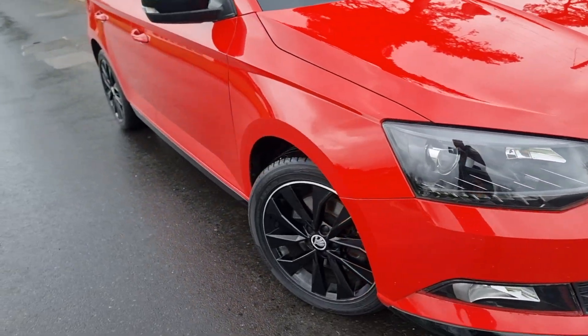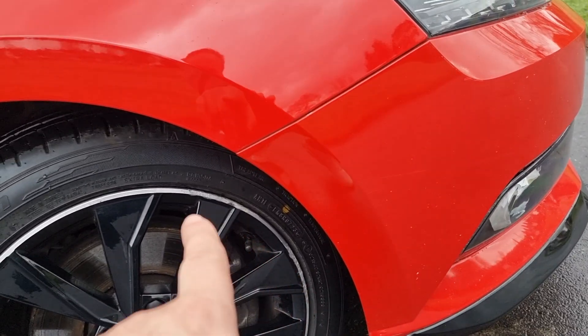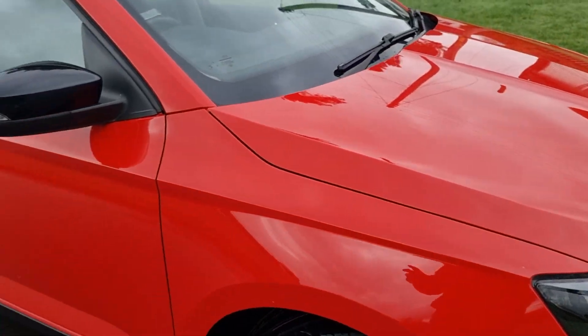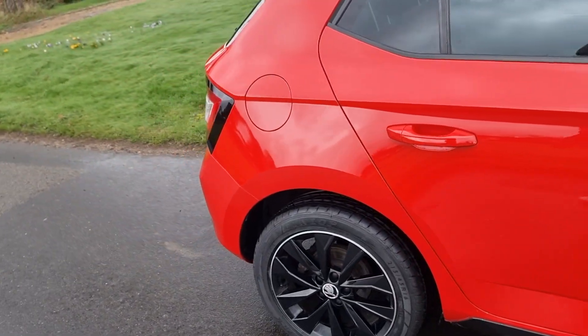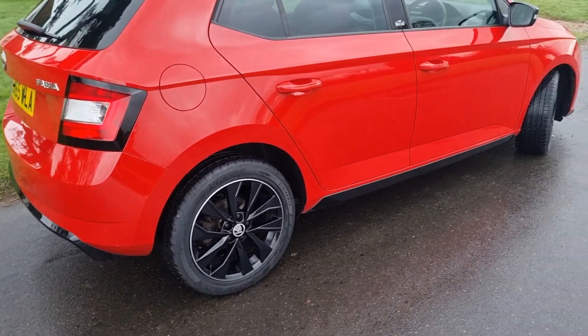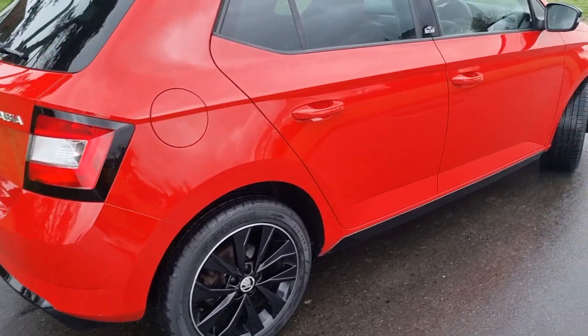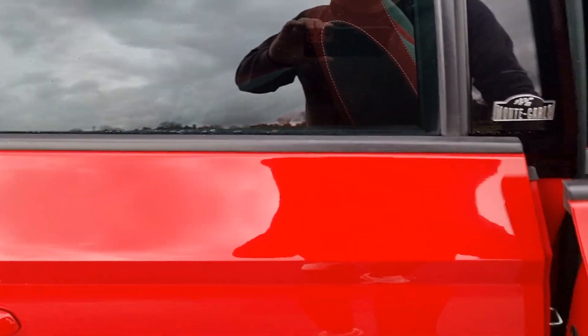The alloy wheels are in good condition. You've got a couple of little marks along the diamond-cut edge around here, but it just didn't need us to have all the wheels diamond-cut and re-powder-coated — that would add another £400 to the price of the car.